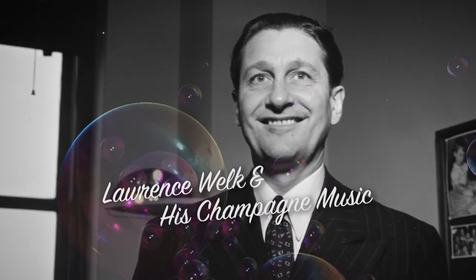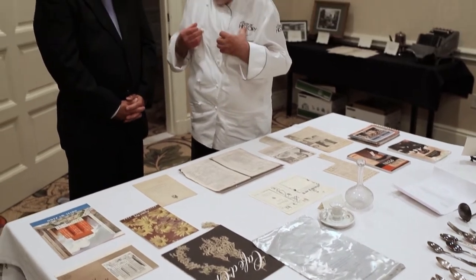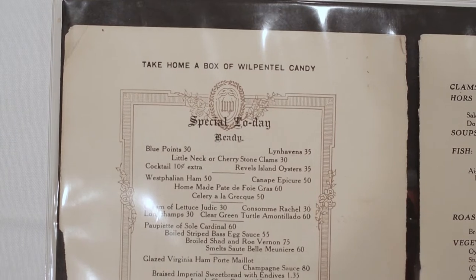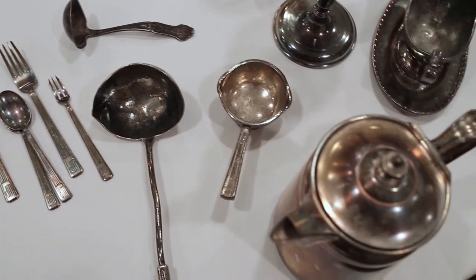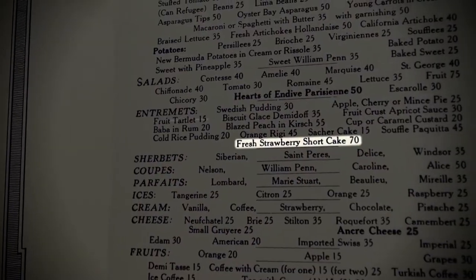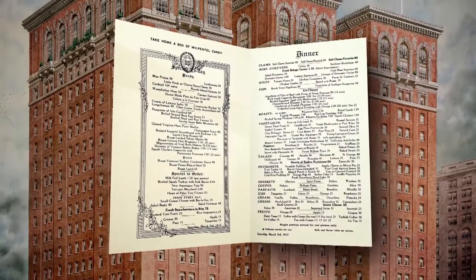It made bubbles which Lawrence Welk discovered and used to develop his champagne music theme. This is my highlight of the room — menus from 100 years ago, and not much has changed except the prices. Back then the hotel had a flower shop, chocolate shop, sugar shop, bakery, and butcher shop because there were no convenience products available — it was a self-contained city in itself. The fresh strawberry shortcake was 70 cents while a fruit tartlet was 15 cents.